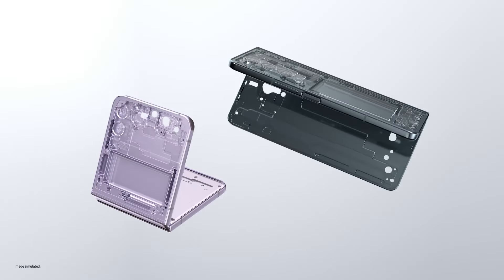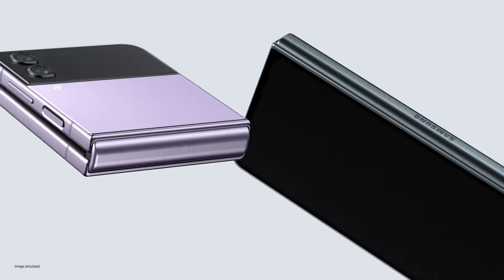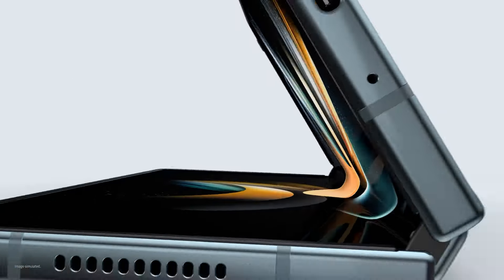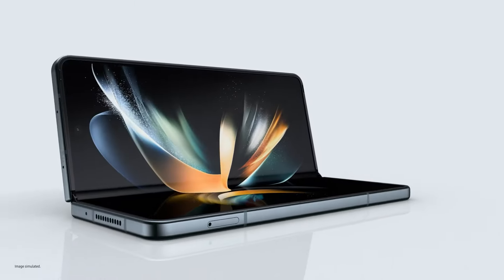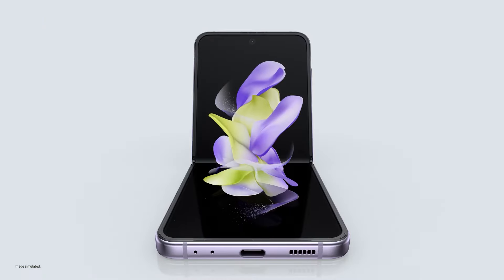Ultra thin glass inside, aircraft grade strength armor aluminium frames, and exclusive Corning Gorilla Glass Victus Plus outside. These are our toughest foldables ever. Accomplish more than you ever thought possible with Z Fold 4. Unfold a new world of self-expression with Z Flip 4.